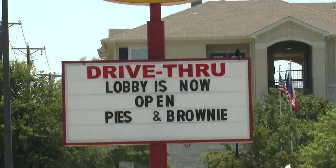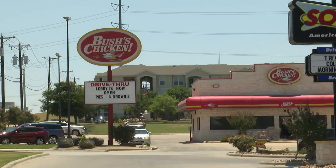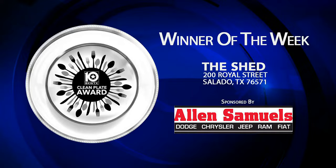Bush's Chicken on Bright Lane in Temple got a 93 on a recent inspection. According to the food safety worker, there were some repeat violations here, such as dirty fan guards in the walk-in cooler. There was mold and food residue on the metal racks, and there was also mold inside the ice machine.